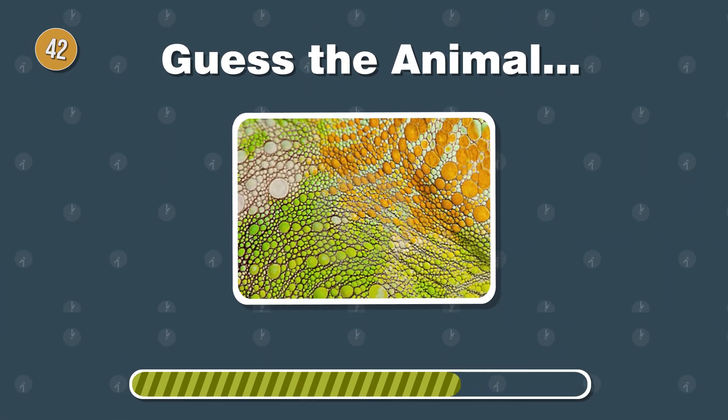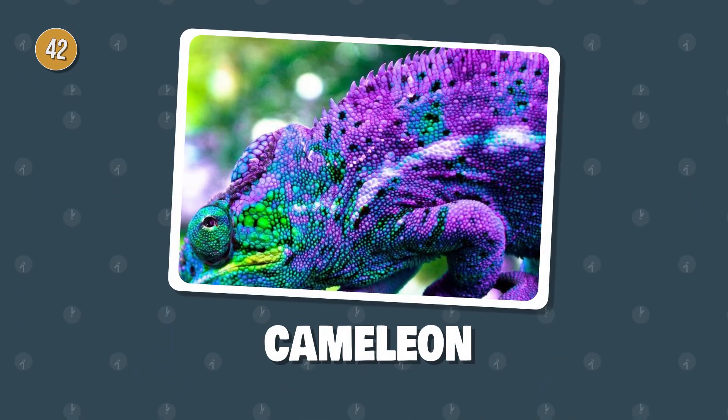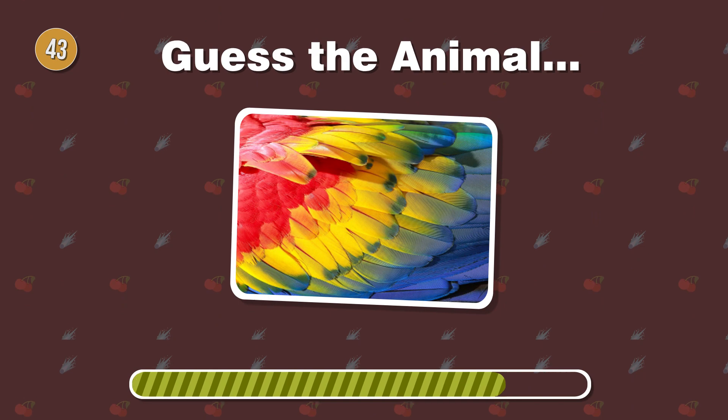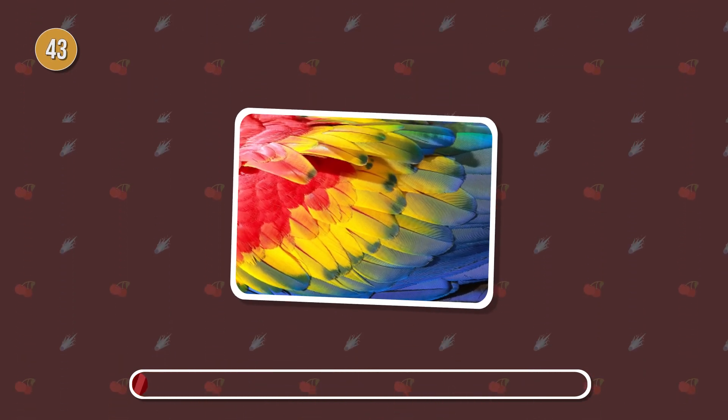Master of disguise. This reptile boasts bumpy, textured skin. What's its name? Colorful chatter. This avian beauty has vibrant feathers. Can you identify the talkative bird?